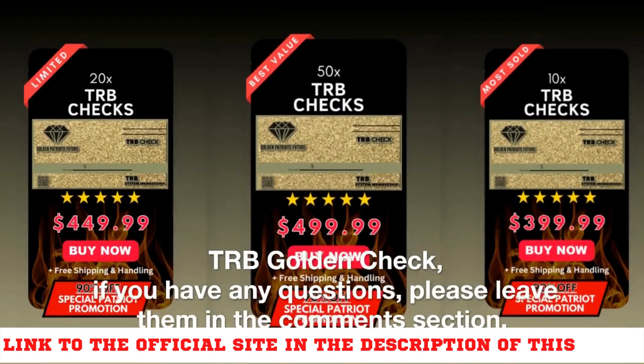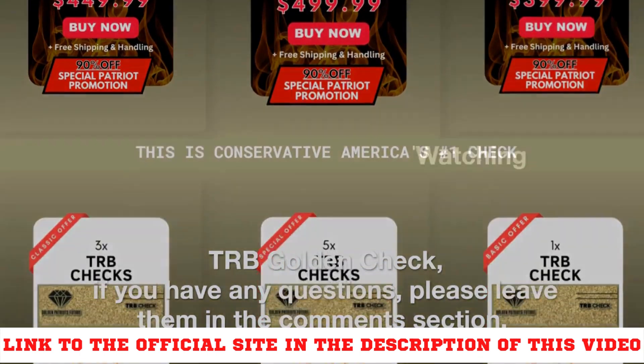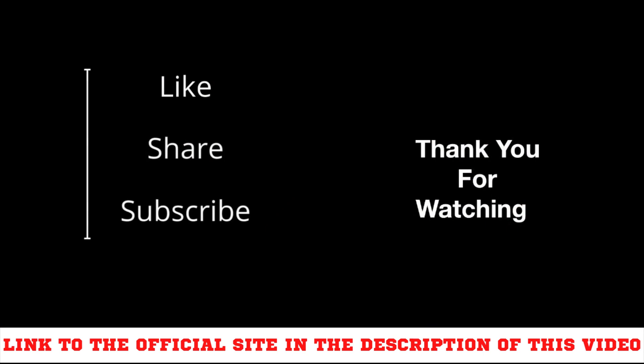If you have any questions, please leave them in the comments section. Thank you for watching this video. Make America Great Again.